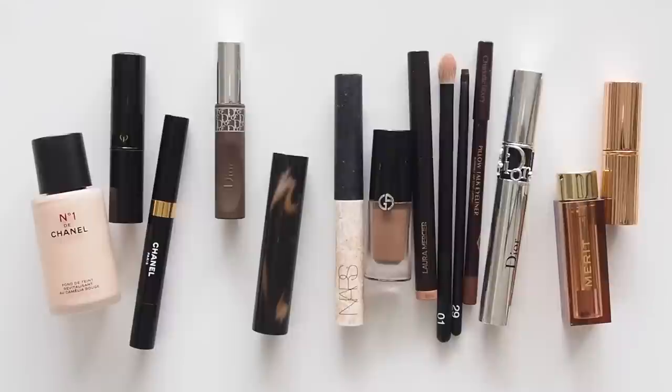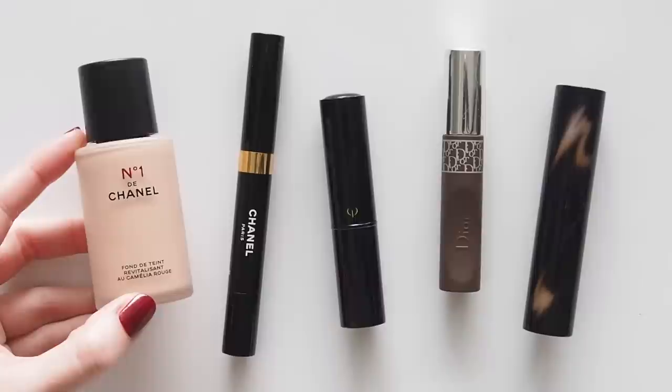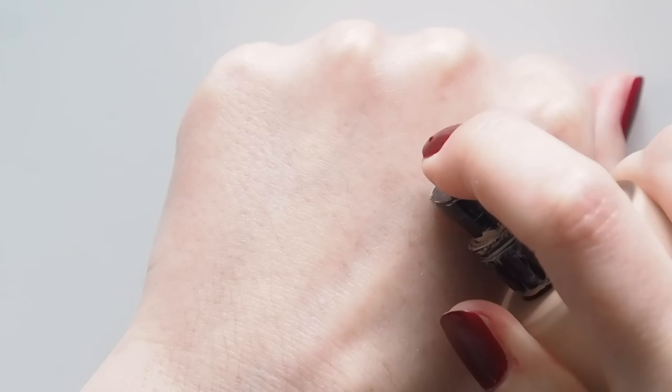New favourites and old favourites in the base department. I've been loving Merit's minimalist complexion stick and their brilliant blending brush lately. There's a new brand overview on my channel, but I'd rather just take one product, and nothing makes my skin look quite as nice as the Numéro 1 de Chanel revitalising foundation. Beautiful sheer coverage that looks great hours later but doesn't settle in my pores — silky, smooth, glowy, gorgeous.